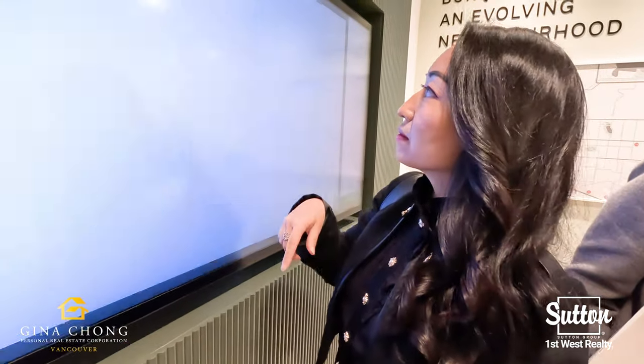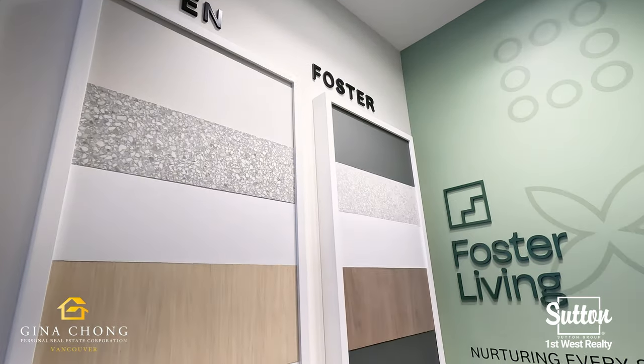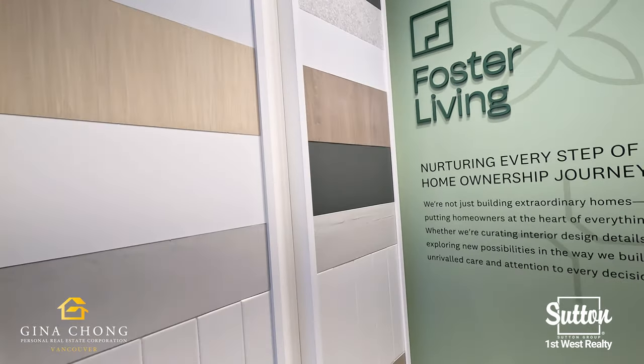Enjoy being steps away from Cottonwood Park, the Coquitlam Skytrain Station, the new Betty Allard YMCA, and in close proximity to shops, restaurants, and schools.